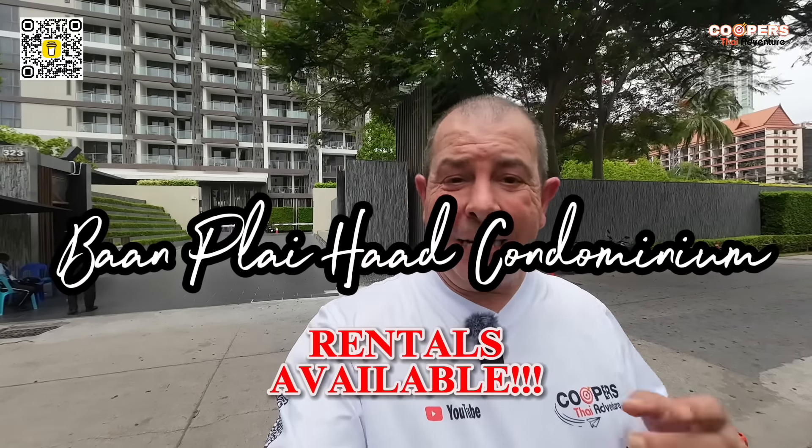Welcome back. Today we are back again at Ban Ply Hut, because last time we filmed it we had two units for sale, and I had a lot of feedback and comments saying, Cooper, if you have any rentals, can you please let us know? Well, we do today, so we're back to show you a two-bedroom for rent and a one-bedroom for sale here right now. Sean's told me that in the next couple of weeks he's expecting one-bedroom rentals to come up as well, so if you're interested, we'll put Sean's details at the end of the video with his business card. Go ahead and email him.